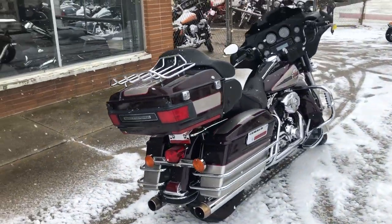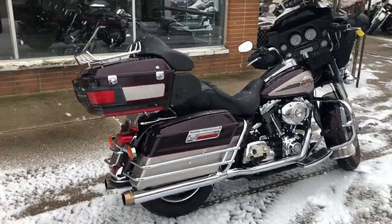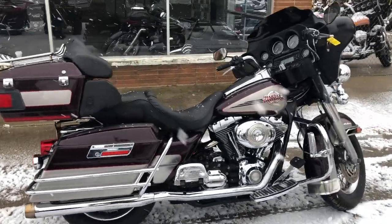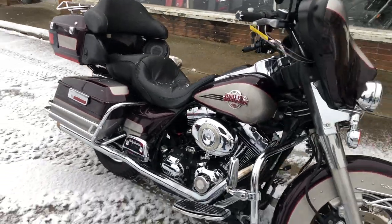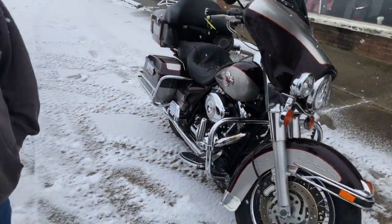Only 29,169 miles. Nice clean full dresser, low miles, upgraded floorboards, chrome lace wheels, chrome all over the motor. It's got a dual Reinhardt exhaust. Makes this Ultra Classic sound as cool as it looks.